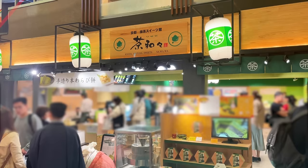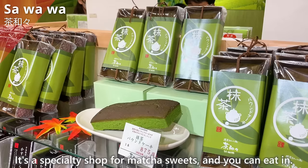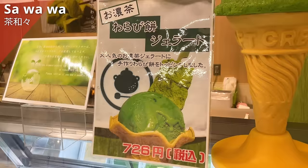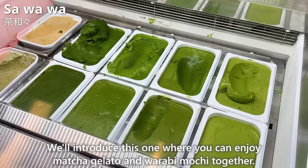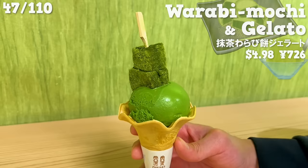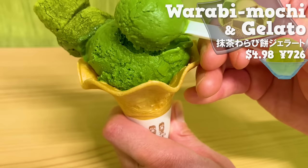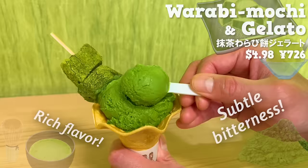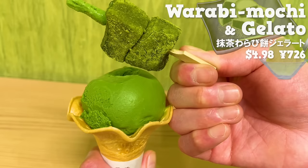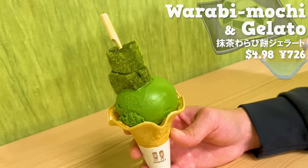Next up is Sawawa, a specialty shop for matcha sweets where you can eat in, with a wide variety of souvenirs. We'll introduce the menu where you can enjoy matcha gelato and warabi mochi together — a highly popular item that almost everyone who comes to the store orders. The gelato has a rich flavor of matcha with subtle bitterness and sweetness from milk. The chewy texture of the warabi mochi is addictive, and the aroma of matcha enhances the flavor. It's a recommended shop for matcha lovers.